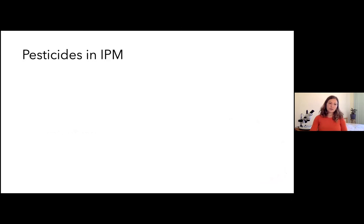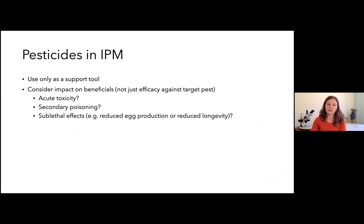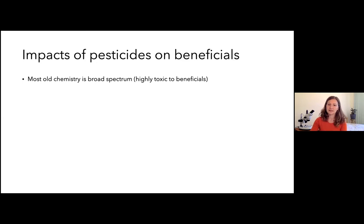On pesticides: the principle in IPM is that we use them only as a support tool and we consider impacts on beneficials, not just efficacy against the target pest. We're not always looking for the product with the highest kill rate — we're looking for the product that, on balance, has the best efficacy against target pests while doing minimal harm to the beneficials important in our crop at the time of application. We need to think about not only the acute toxicity of the spray but also whether beneficials will be affected by secondary poisoning or sublethal effects like reduced egg production or reduced longevity.